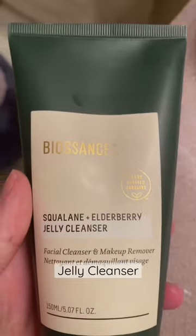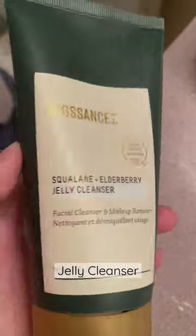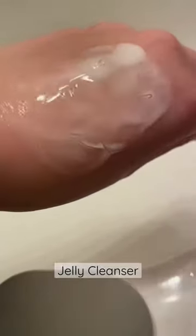Elderberry, on the other hand, is rich in antioxidants and helps protect our skin from the environment. The texture of the cleanser feels like Vaseline. Even with water, it doesn't lather like my other cleansers do, and I feel like I'm not really getting a deep cleanse of my skin.